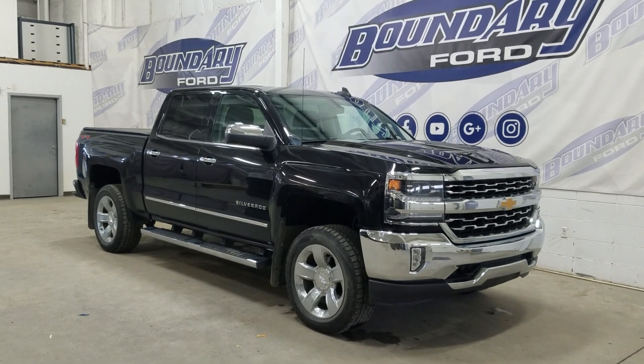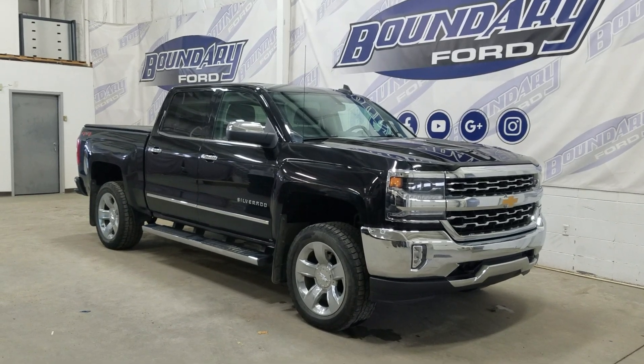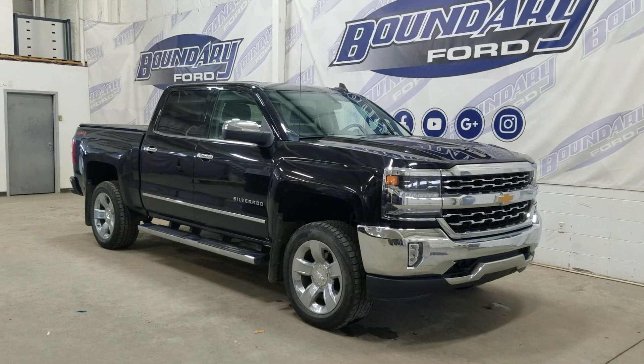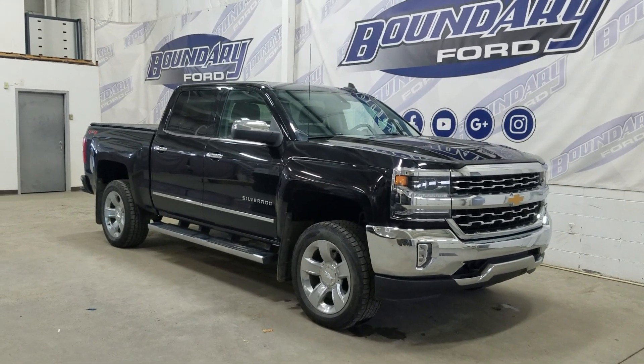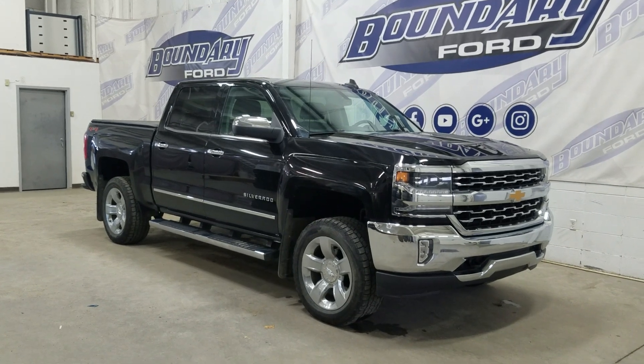At the front we have automatic daytime running lamps as well as fog lamps. Over to the side we have 18-inch aluminum wheels wrapped in BFGoodrich tires, as well as chrome handles and chrome mirror caps. This 2018 1500 also comes with remote start, as well as an engine block heater.